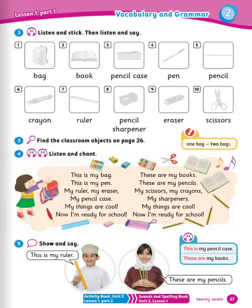Now listen and chant. This is my bag. This is my pen. My ruler. My eraser. My pencil case. My things are cool. Now I'm ready for school. These are my books. These are my pencils. My scissors. My crayons. My sharpeners. My things are cool. Now I'm ready for school. Wonderful.